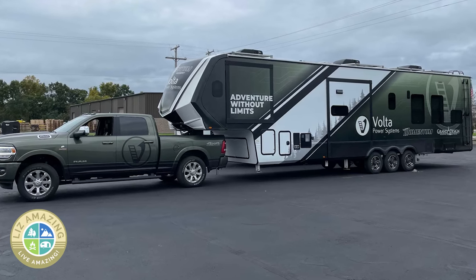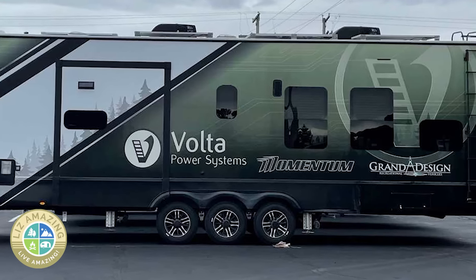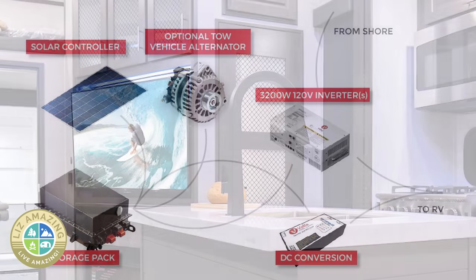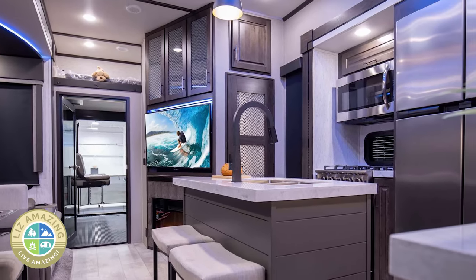Another innovation is the Volta — a Grand Design Momentum toy hauler with a powerful onboard energy system. Depending on energy consumption, Grand Design says you can live off-grid, even with air conditioning, for several days.